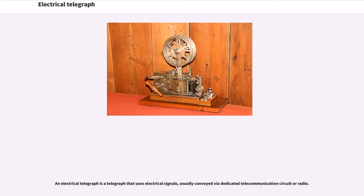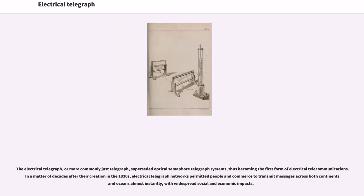An electrical telegraph is a telegraph that uses electrical signals, usually conveyed by a dedicated telecommunication circuit or radio. The electrical telegraph, or more commonly just telegraph, superseded optical semaphore telegraph systems, thus becoming the first form of electrical telecommunications. In a matter of decades after their creation in the 1830s, electrical telegraph networks permitted people and commerce to transmit messages across both continents and oceans almost instantly, with widespread social and economic impacts.